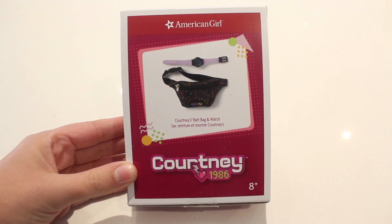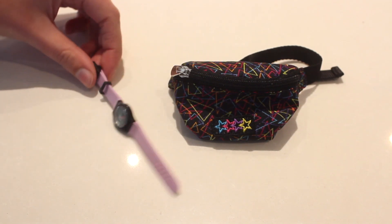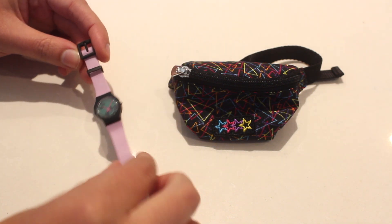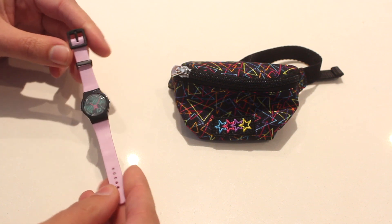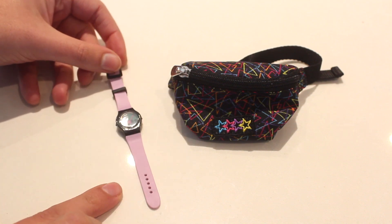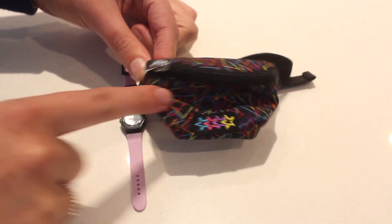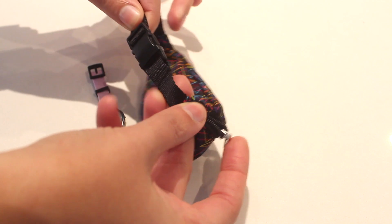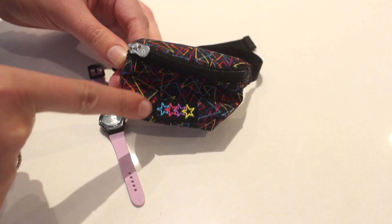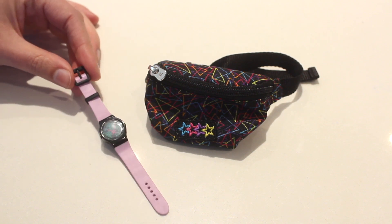Let's kick things off with an accessory set — Courtney's belt bag and watch. You get this adorable watch that reminds me of a Timex watch, but obviously in doll size. This is one of my first watches for my dolls and I really like how realistic it looks. But the real reason I got this set is for this amazing fanny pack. It matches the dress in her collection, has a little strap that you buckle with the American Girl star. I really love this star design — it reminds me of the iconic American Girl of Today design and colors.